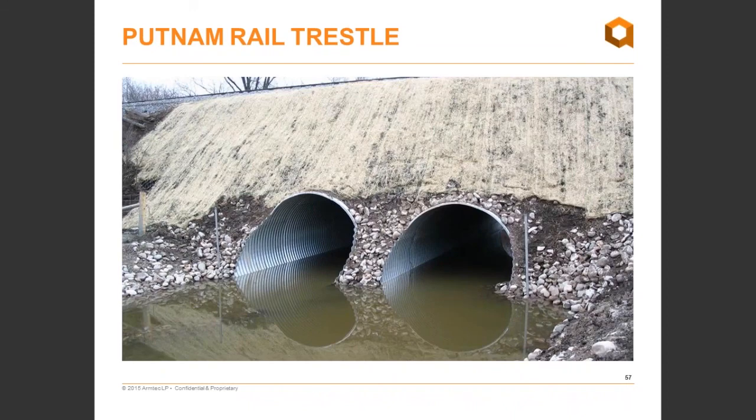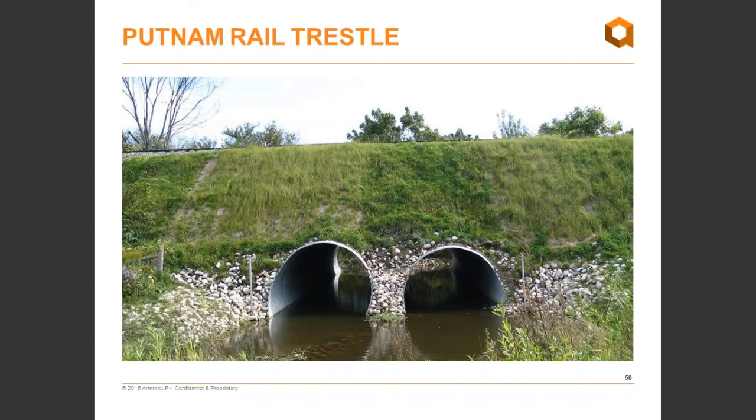Erosion control blankets were added later — the job was heading into fall and accessed via private property through a farm. To minimize the potential for having to return in the spring, we recommended installing a light erosion control blanket over the hydro-seeded slope to help protect it through winter and establish vegetation in spring. The completed structure, photographed the year after construction, shows some bare spots, but if you went back today it's all filled in and the engineered slopes and multi-plates are performing extremely well.